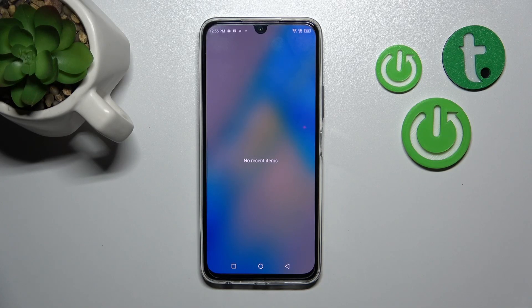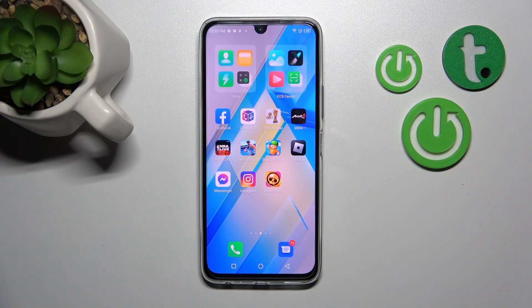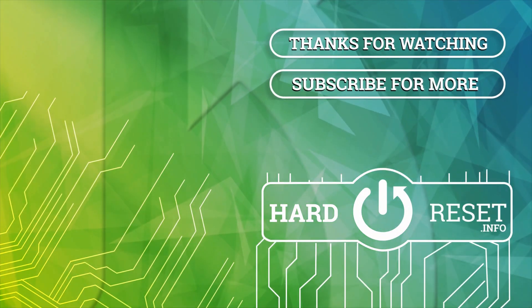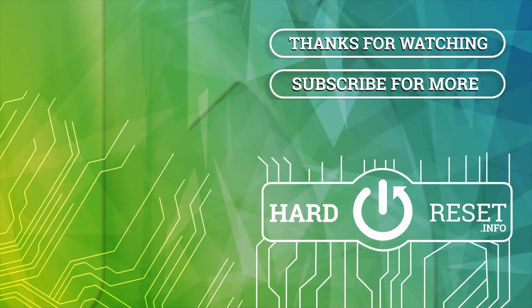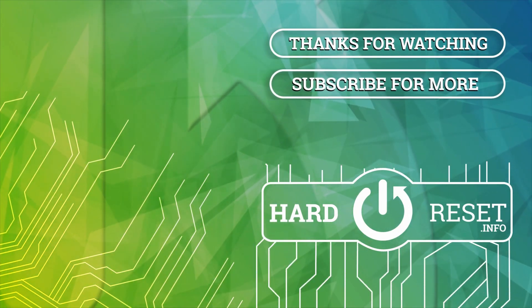Thank you for watching, and if you find this video helpful, don't forget to leave a like, comment, and subscribe to our channel. I'll see you in the next one.